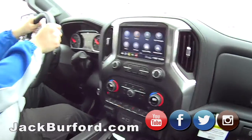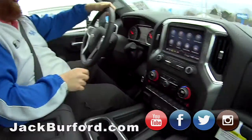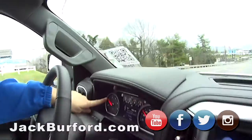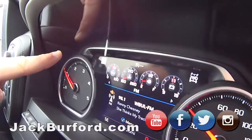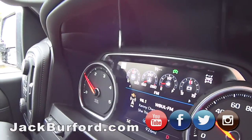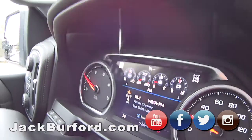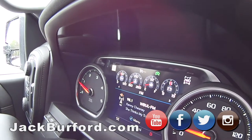This heated steering wheel is so nice, and these heated seats are nice, dude. I also want to show you this right here — it shows the speed limit for the road that you're on. It says 45. That's super cool. I did not know that.